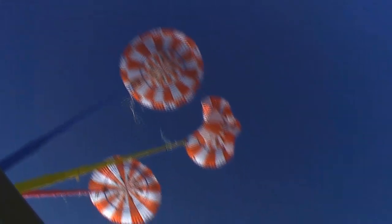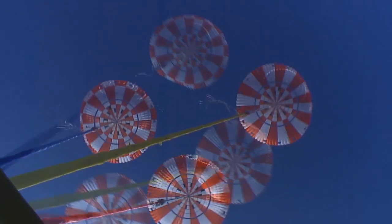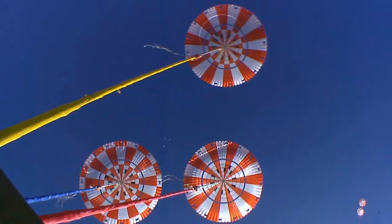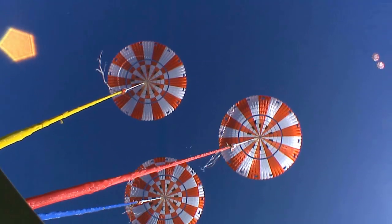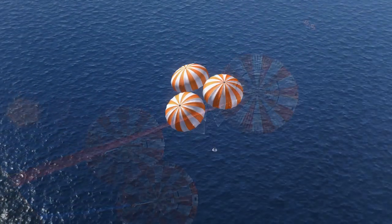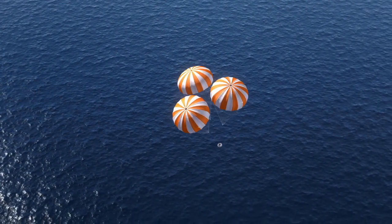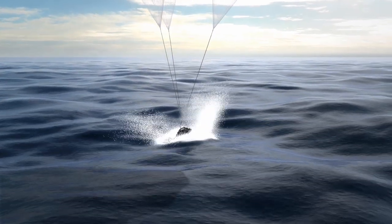The main parachutes are the large ones — 300 pounds, and when fully inflated, 116 feet in diameter. The main parachutes do the majority of the job of slowing down the vehicle. All three main parachutes deploy and also open in stages to protect the structure, the parachutes, and the crew on board. At that point it has slowed the vehicle down to about 25 feet per second when it lands in the water.